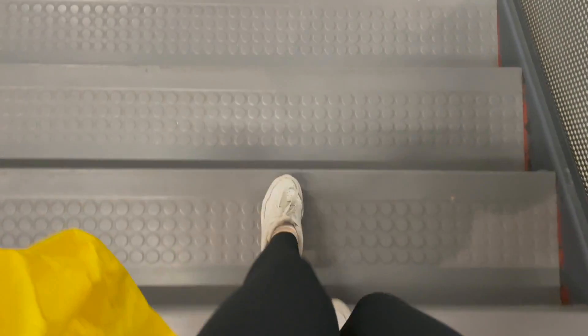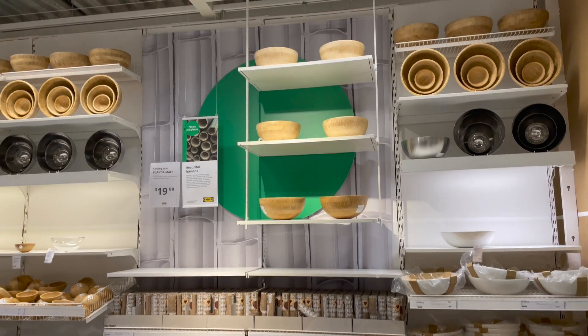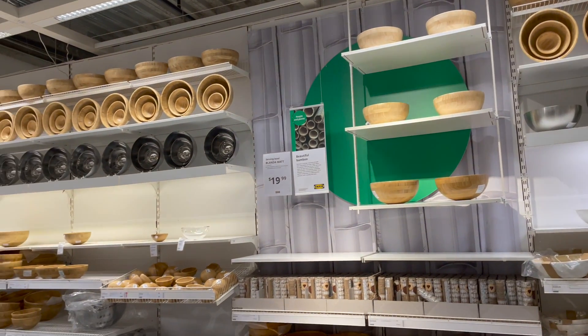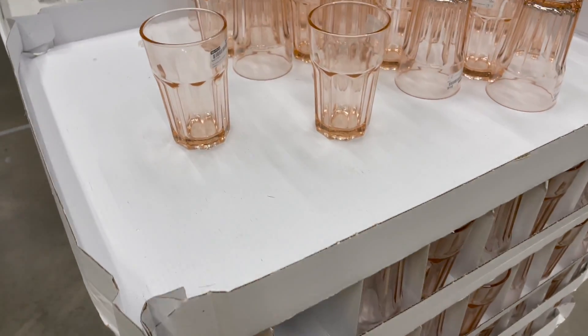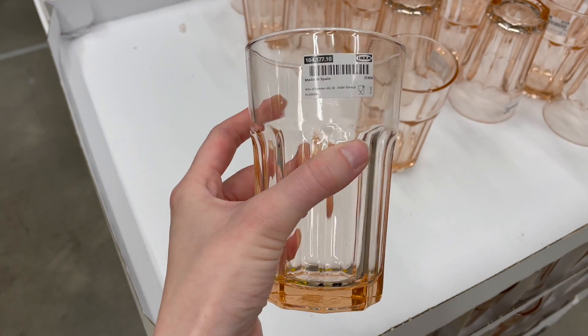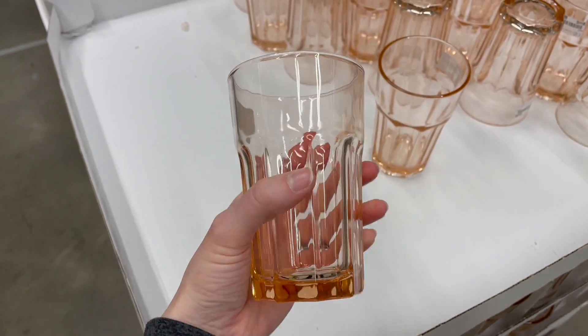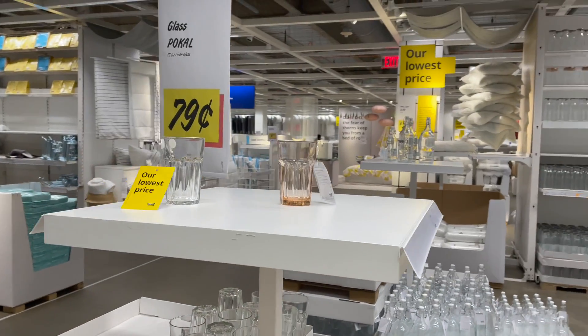I finished up in the showrooms and headed down into the marketplace where I was so excited to fill my bag. These little wooden bowls in the kitchen section really caught my eye — I thought they were really cute and I liked the idea of getting them in a set. I also thought that these little pink tinted glasses were so cute and I feel like these are kind of trendy right now, just to add a little bit of spring color to your house. I think they would be adorable for entertaining.